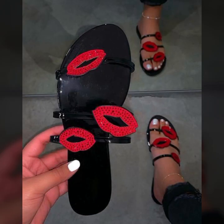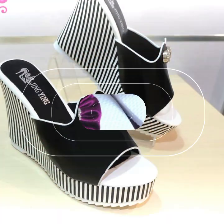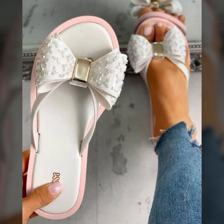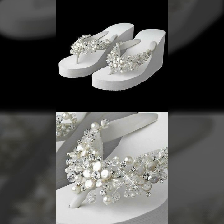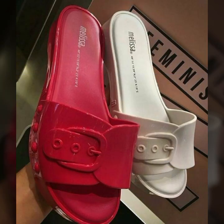Top 50 designs and ideas you can see in this video. Please friends, watch my video till the end for more designs and more ideas. You can wear these very beautiful slippers and sandals for casual use, or for birthday or wedding occasions.